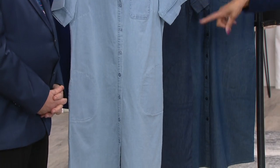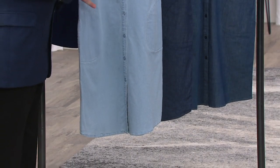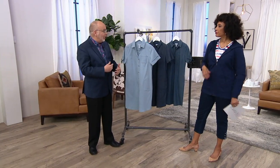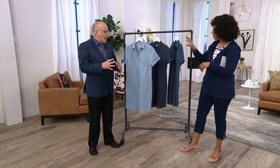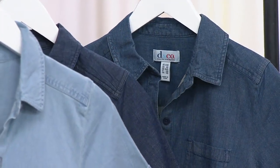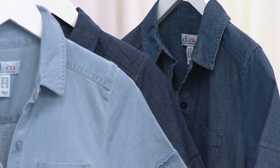It is a functioning button front shirt dress. I love it as a dress, and I also think it would be cute maybe over your outfit as a duster. There are different ways you could make this work for you. For me, this is a must-have — I feel like every woman should have a little denim or chambray dress in their wardrobe.